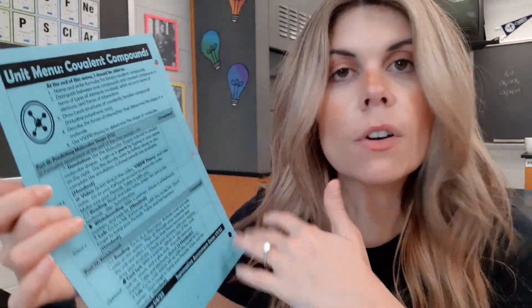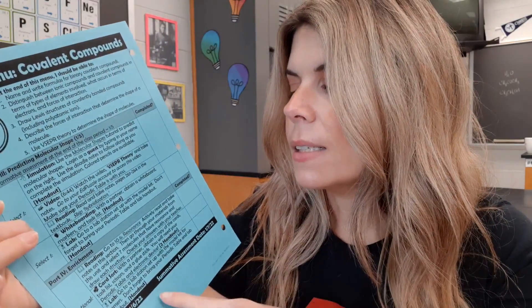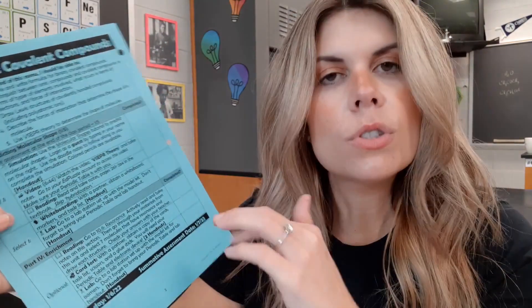If students finish early and want to do more, they can pick from the enrichment section. On the last unit menu, quite a few students did do the enrichment — it was on acid naming. I was really happy to see kids trying to learn how to name acids. That was my ionic bonding unit menu. I think we'll be in good shape to assess next week.